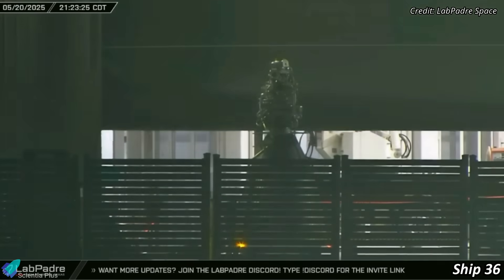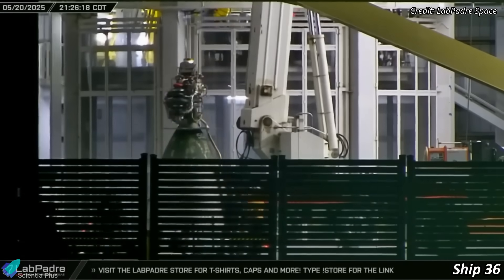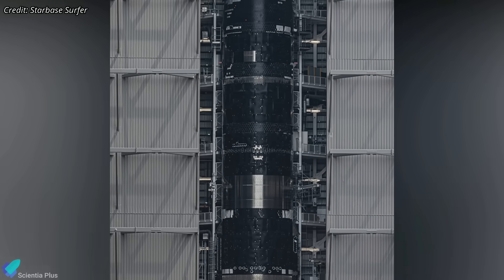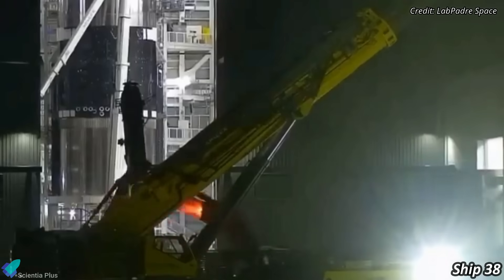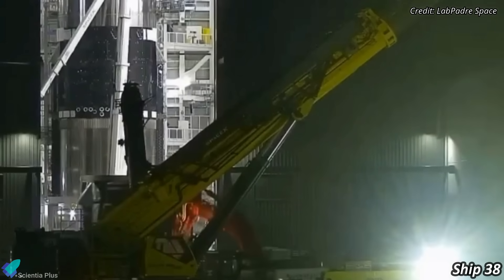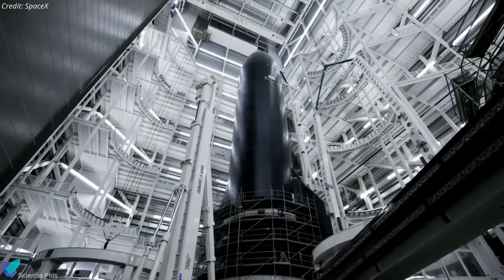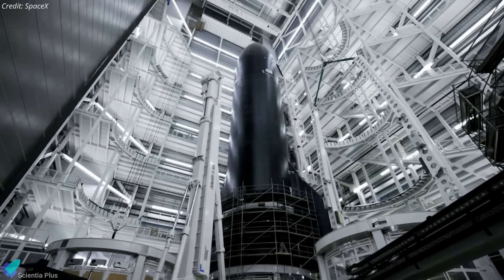At the production site, Ship 36 is receiving Raptor engines inside Mega Bay 2, preparing for a static fire ahead of Flight 10. Ship 37 is fully stacked and undergoing final integration, with teams installing hydraulics, avionics, and other critical systems before cryo-proof testing. Progress is also being made on Ship 38, where the liquid oxygen tank section was recently seen moving into Mega Bay 2 for stacking. Once the final aft section is stacked, the vehicle's primary structure will be complete, followed by aft flaps, internal plumbing, hydraulics, electrical systems, and final prep for cryo-testing.